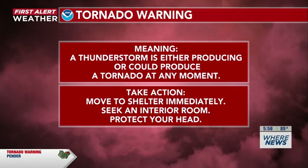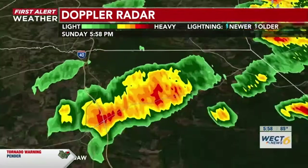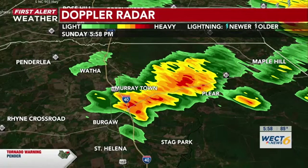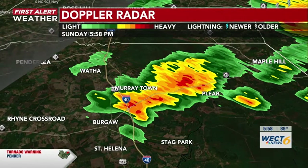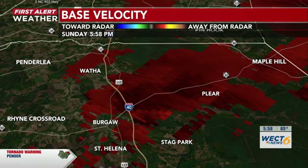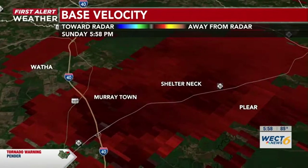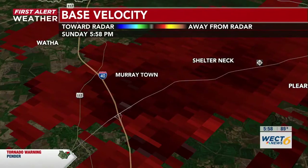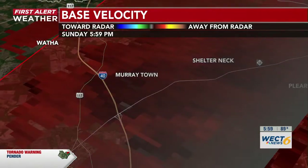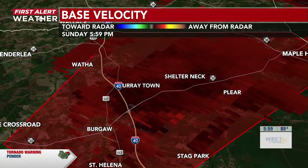Let's zoom in to where we're seeing that rotation here in Burghoff, continuing to watch this just to the south of Murraytown right now. Velocity sweeps are updated anywhere between 90 to 120 seconds. We're continuing to watch this rotation right here over just to the south of Murraytown. Here's the warning cone as well.